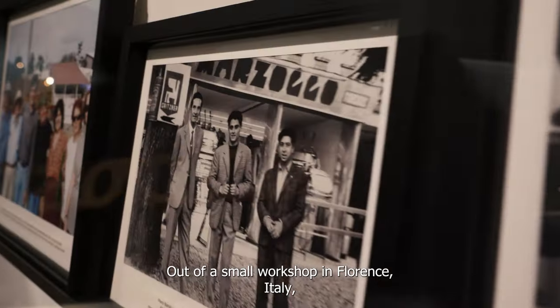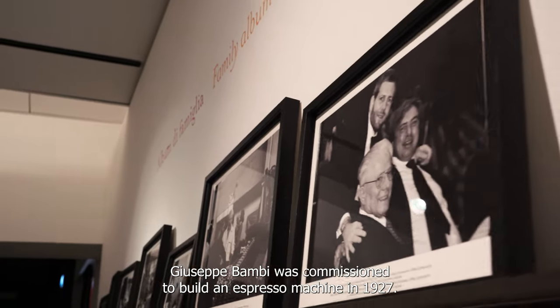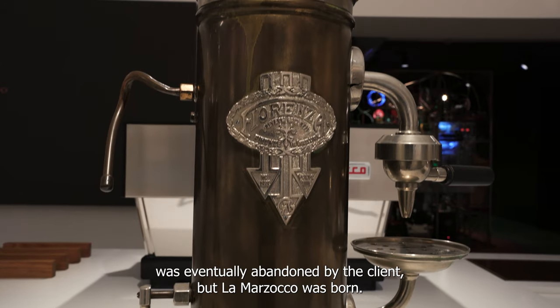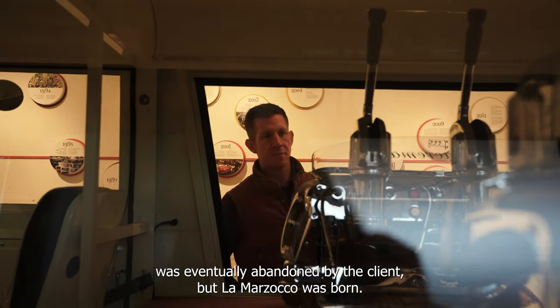Out of a small workshop in Florence, Italy, Giuseppe Bambi was commissioned to build an espresso machine in 1927. The Fiorenze project was eventually abandoned by the client, but La Marzocco was born.